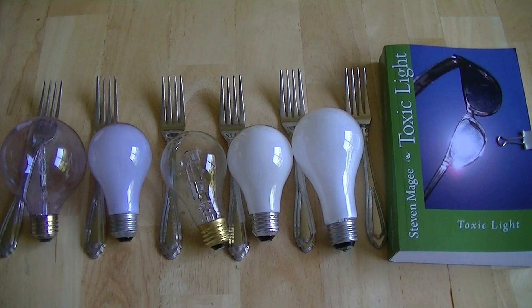Hi, my name is Stephen Magee, and I'm the author of Toxic Light. We're here to talk about the difference between daytime and nighttime lighting products. That was one of the findings of Toxic Light — that there is a significant difference between the two.